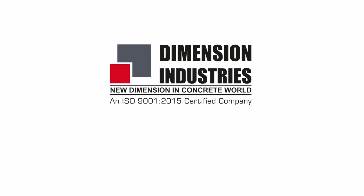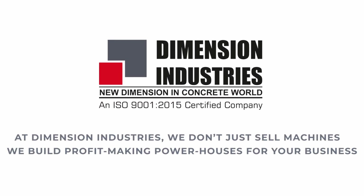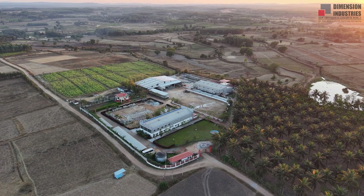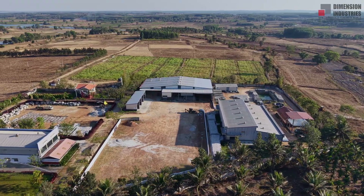Welcome to Dimension Industries, a name trusted across India for fully automatic brick, block, and pavers making machinery, where precision engineering meets advanced technology to build tomorrow's infrastructure today.